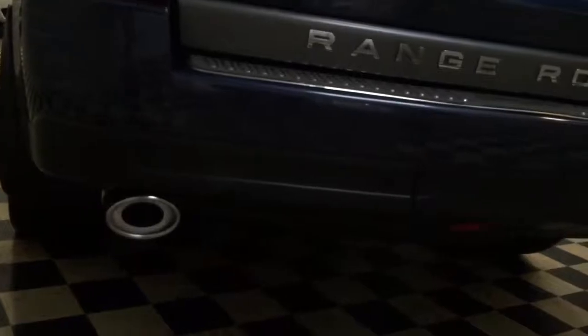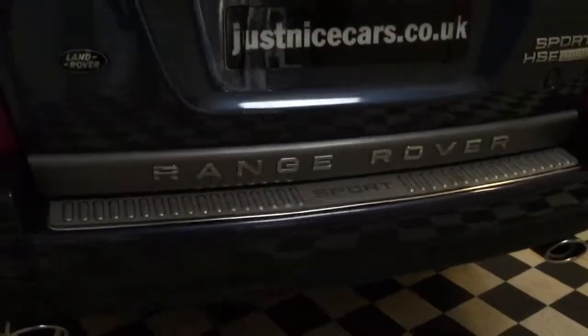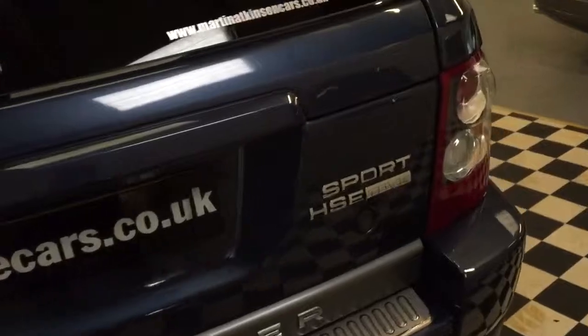It's got the chrome exhaust ends on, bumper plate, chrome badges.